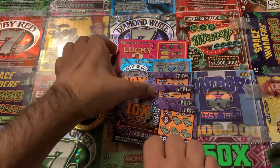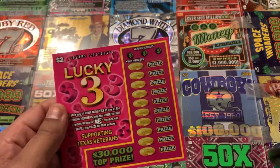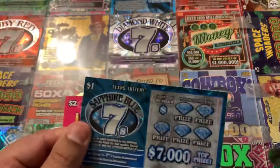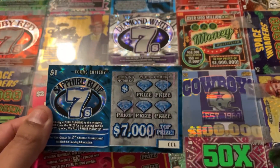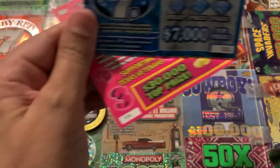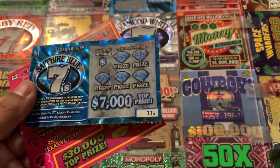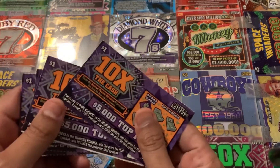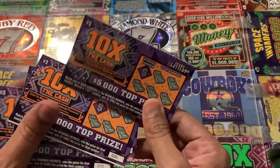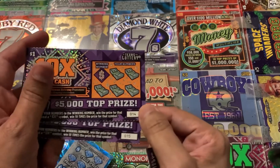They sent me $7 worth of tickets. They sent me a $2 Lucky Threes ticket and a $1 Sapphire Blue ticket — ticket number 104 on the Lucky Threes and ticket number 6 on the Sapphire Blue. And they sent me the 10 Times the Cash ticket, ticket numbers 29, 20, 14, and 15.